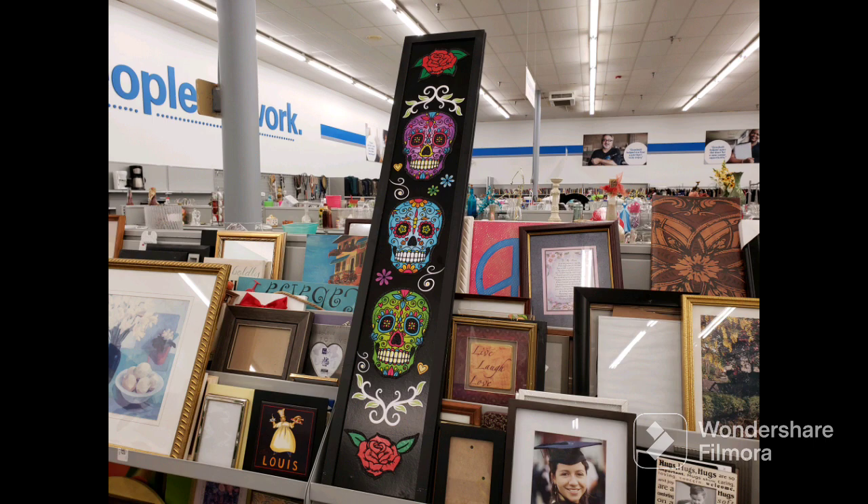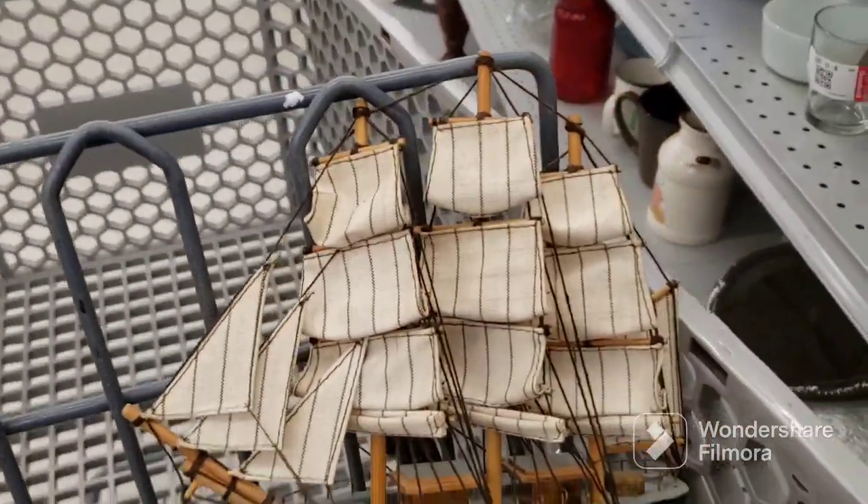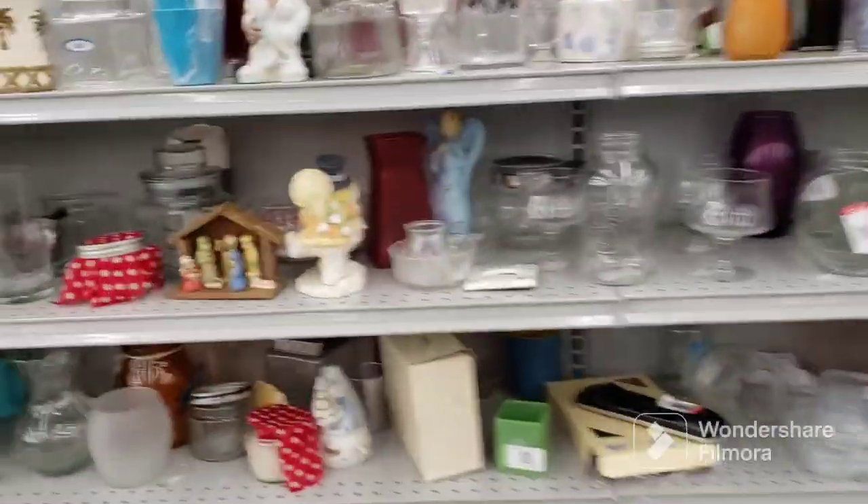We're back at Goodwill. Okay, we're here. Let's go to Hardgoods first. Alright, I'm in the Hardgoods aisle. I grabbed a couple things already — this little ship and this cowboy boot. I'm going to see what else is here.